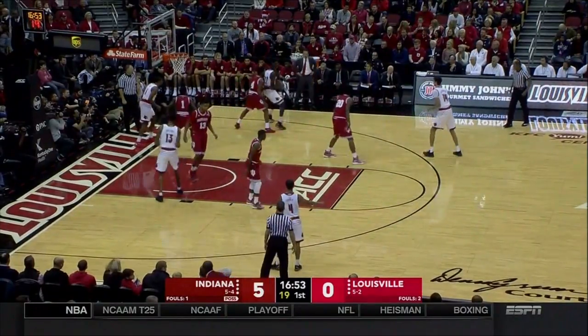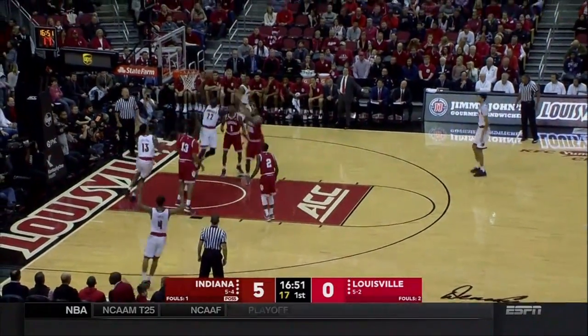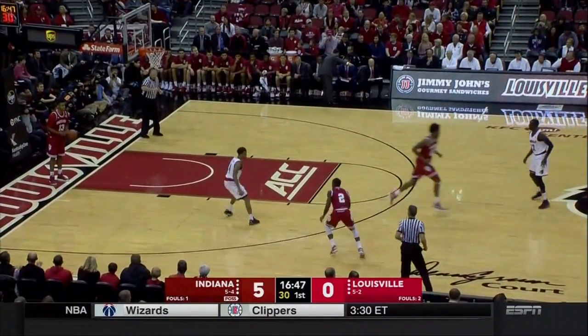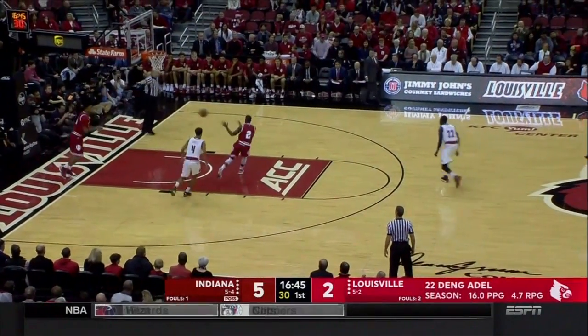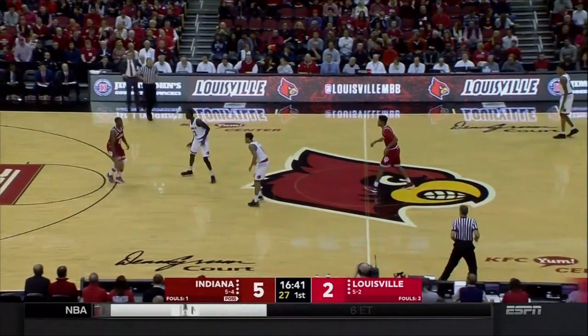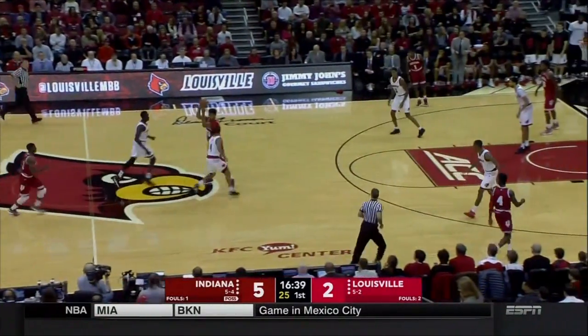Remember, they lost that first game of the season to Indiana State, beaten at home by 21. So both of these coaches, both of these programs, are still trying to establish what they are and learn what they are before we get too much deeper into the season.